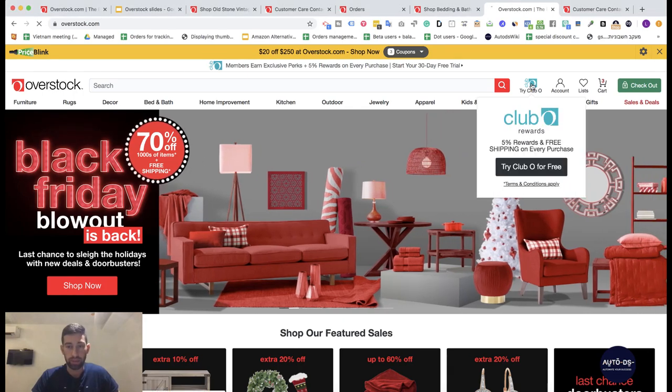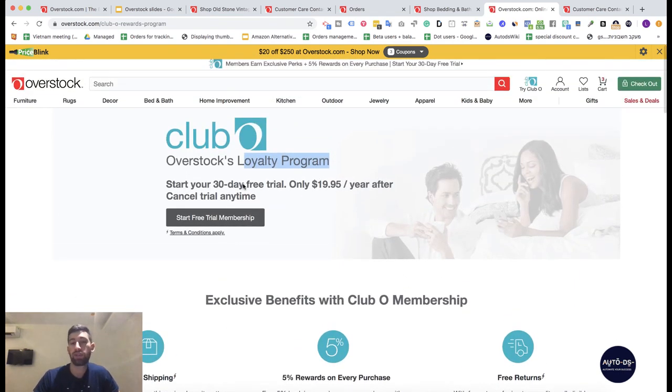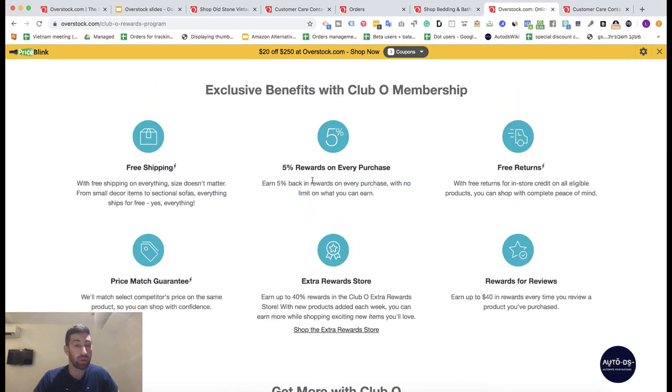Now the really interesting thing: the Club O program. This is Overstock's loyalty program. You can try it for 30 days for free, then it's just $20 for a full year — very low compared to Amazon Prime or any other site. Using this program you get free shipping on all products and 5% cashback on every order, which gives us the opportunity to earn even more profit per sale.